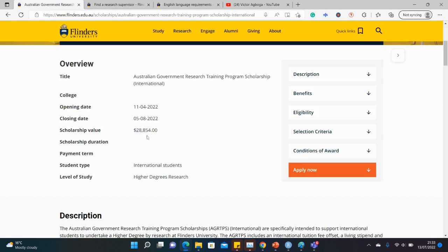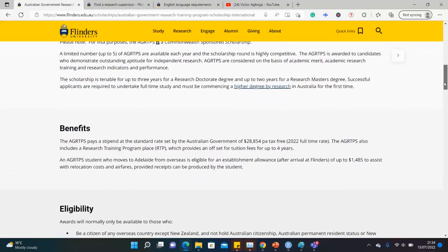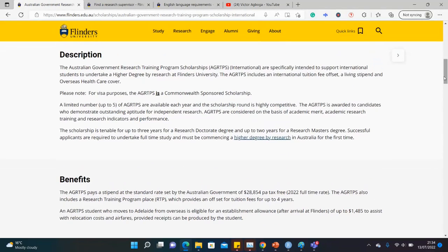As you can see, there is a very generous sum of over 28,000 Australian dollars. There's lots of information here you can read on your own, but I'll go straight to what I consider the most important bits.